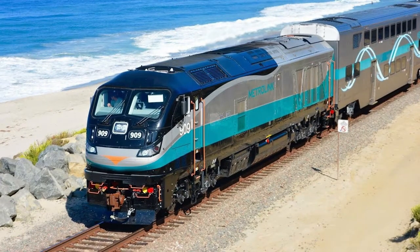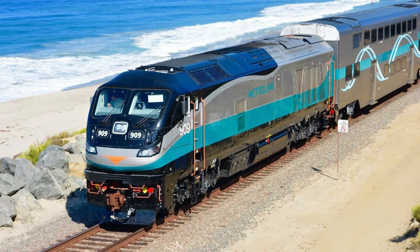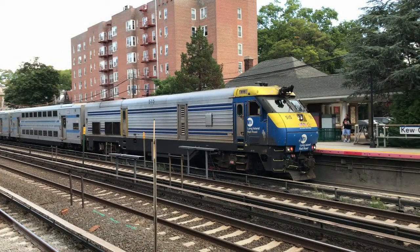This cowl locomotive is only owned by Metrolink and is also described as the most hideous cowl locomotive ever. This is the EMD F125. F indicates full width cowl body, and 125 is the model number. That is about it for this one.